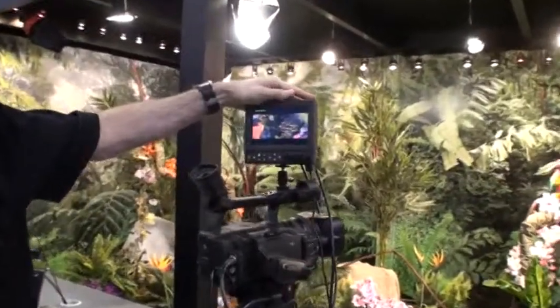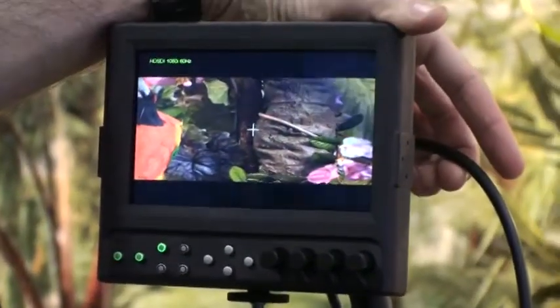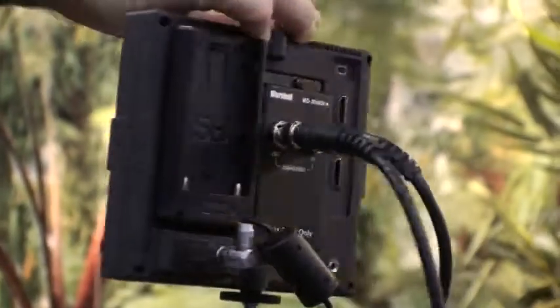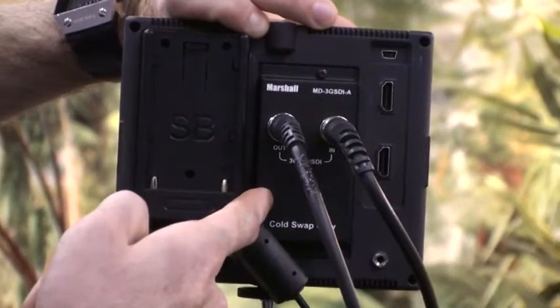This is our new 5.6-inch monitor. It's an MD series monitor. What's nice about it is it has modular inputs and outputs, so you're able to swap the monitor. Here we have a variety of different modules that can be interchanged and replaced.